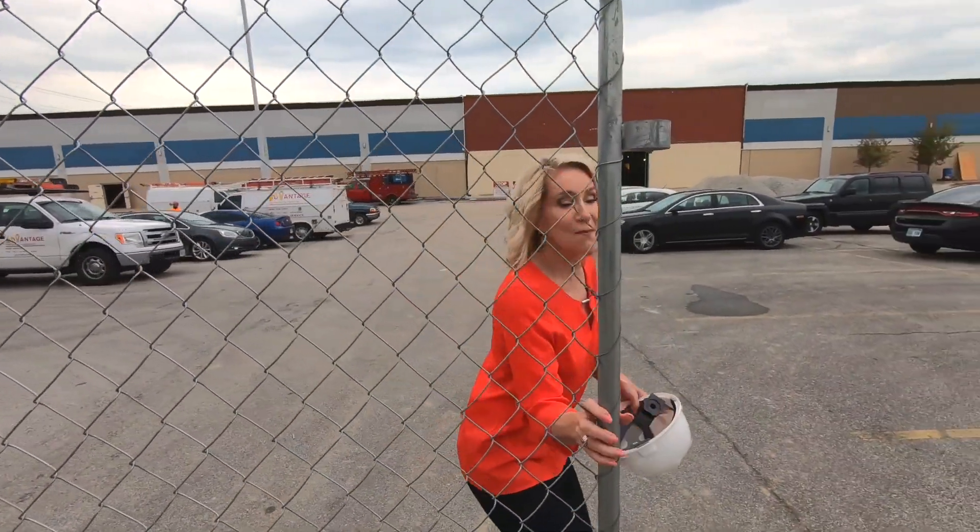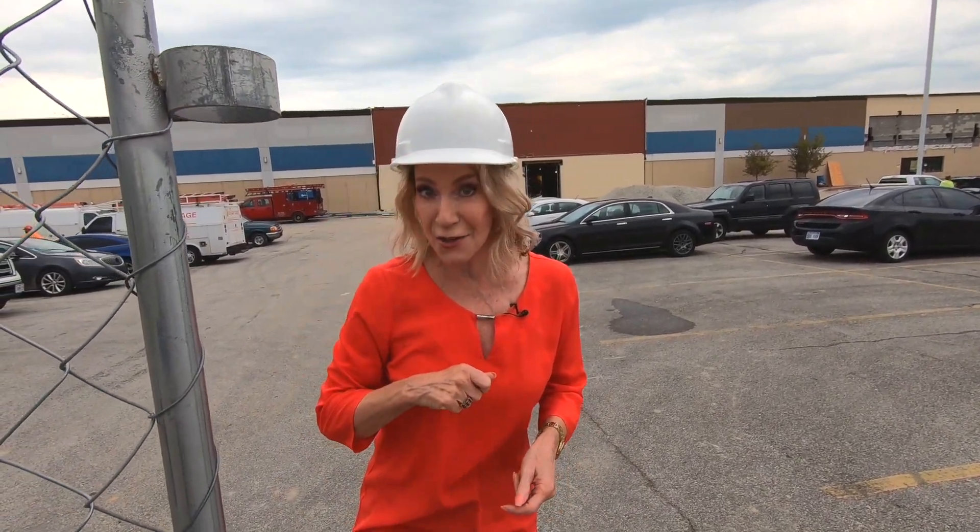Welcome to the future home of the Early Education Center. We're gonna take you behind the fence for a sneak peek with this exclusive hard hat tour. Let's go!